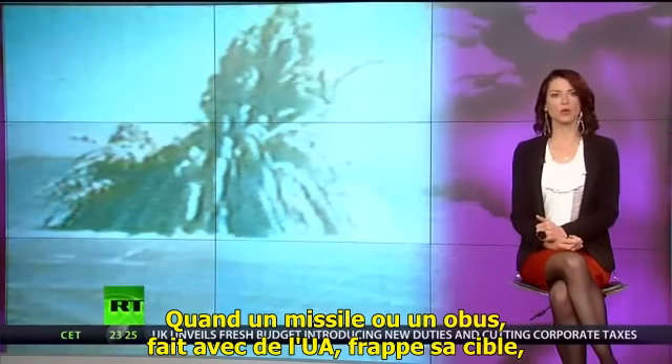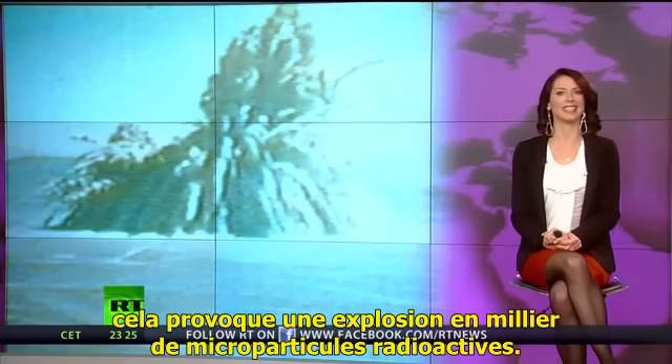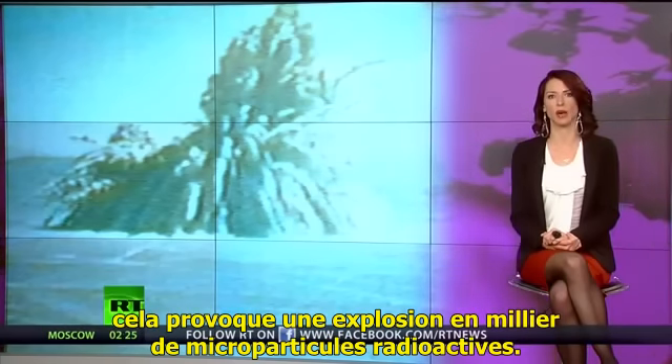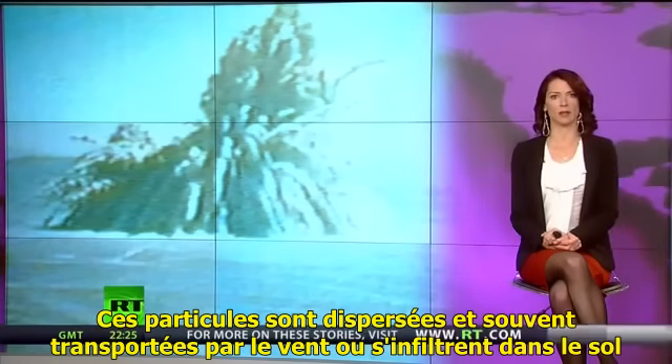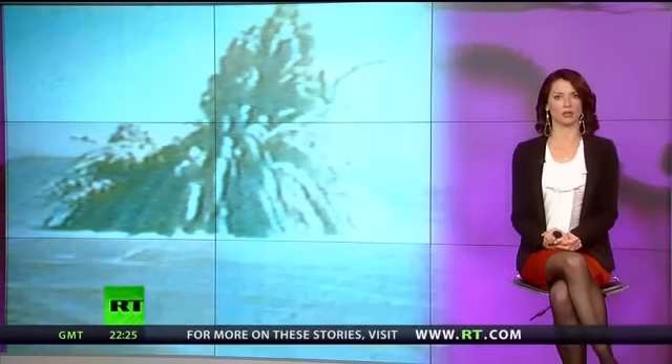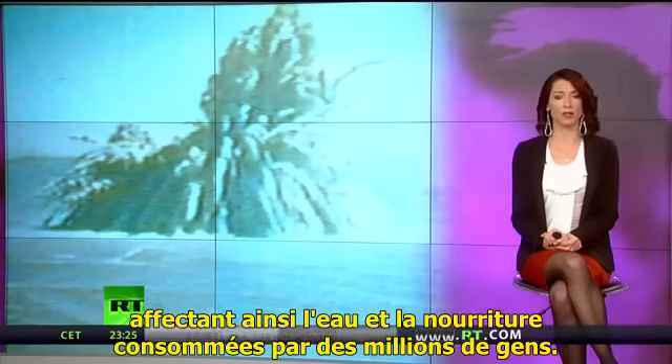Well, when a missile or artillery shell is coated in DU and shot at a target, it ignites, exploding into thousands of radioactive microparticles. These particles are then scattered, often carried by the wind or seeping into the ground, affecting the water and food consumed by millions of people.